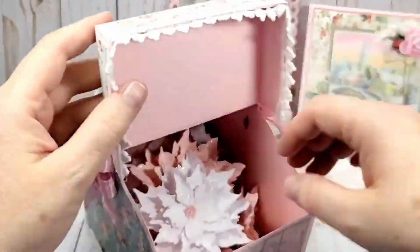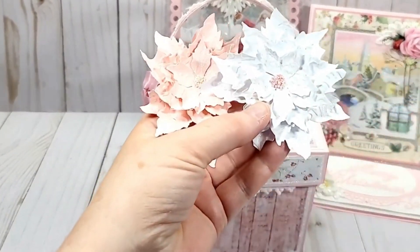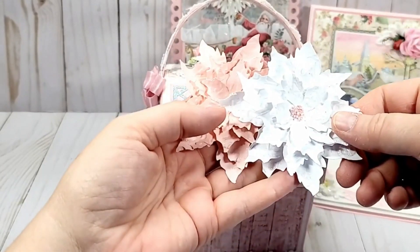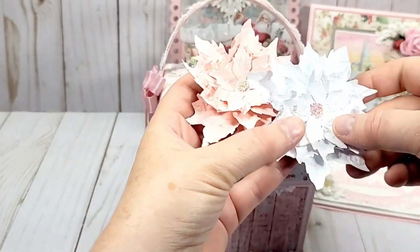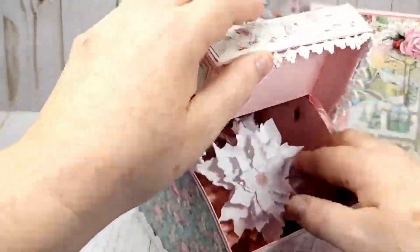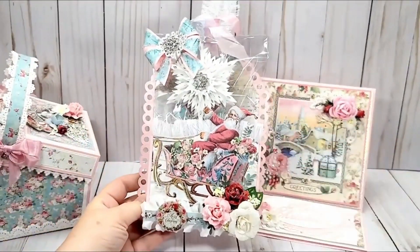And the lids do lift up. I have filled the basket with handmade flowers — I'll just take a couple out. I have been using these all through this series and I wanted to gift some to the person this is going to. So I did six or seven white and six or seven pink, and then I used the mini pearls in the center for the stamen. I'll just put those back in there. And then I cut out this gorgeous Santa Claus from the paper.